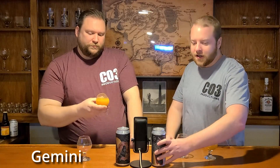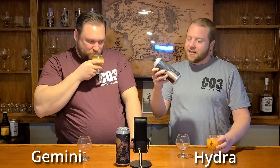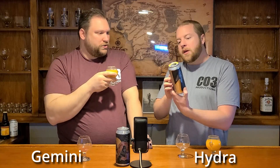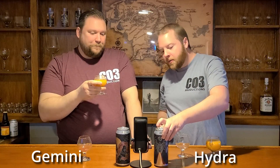Alright, let's move on to Hydra. This Hydra is a syrup — oh, it is so thick. Mango, passion fruit, peach — 7%. So the same percentage.